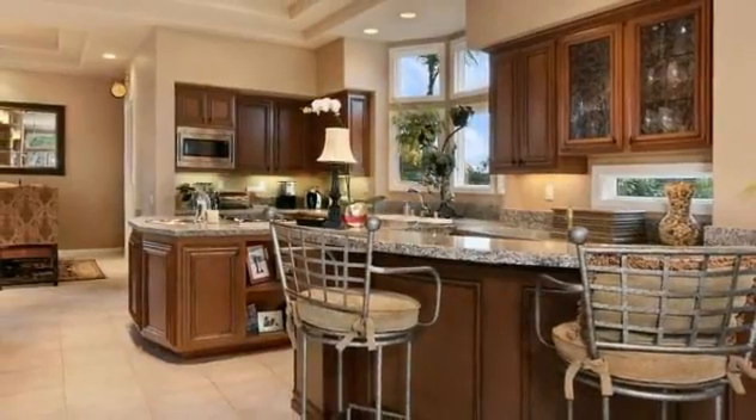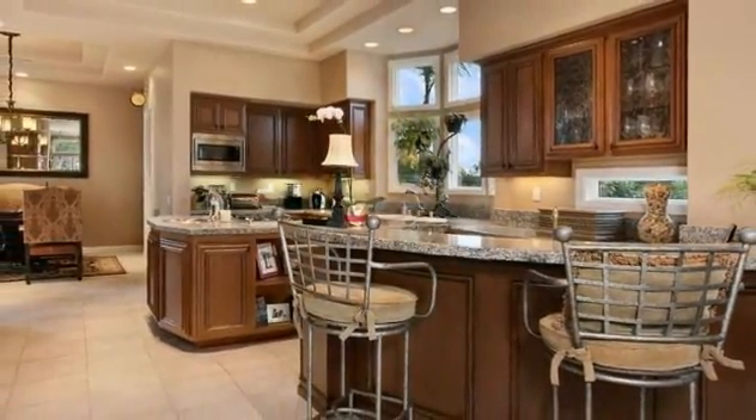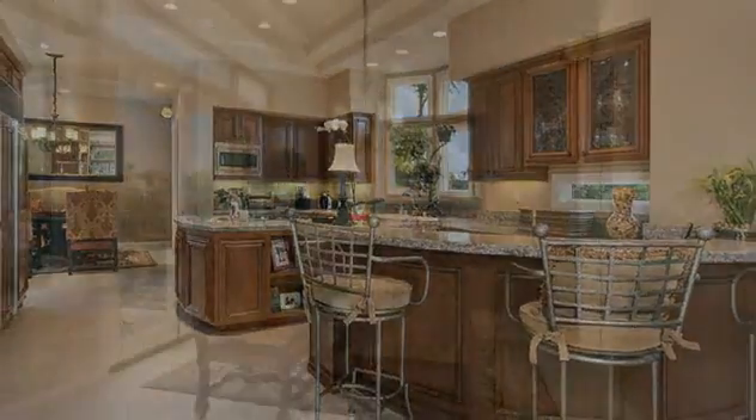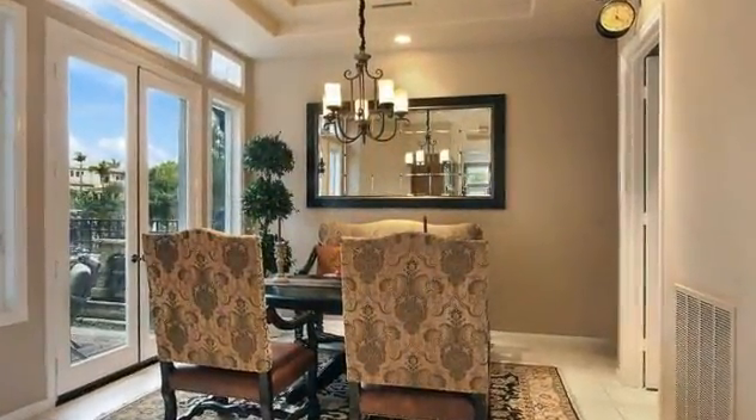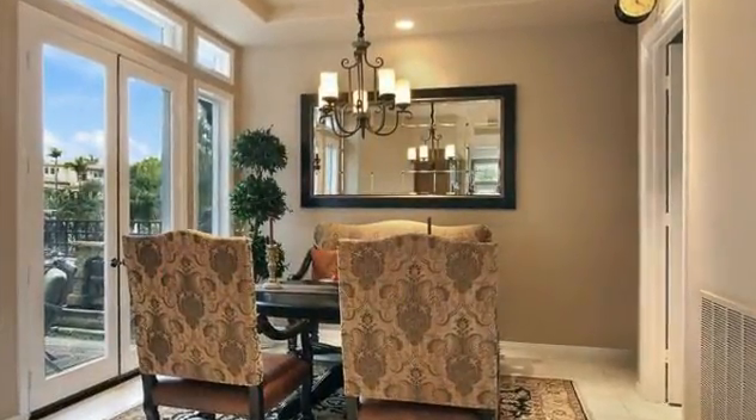The kitchen is the heart of the home, boasting two dishwashers, a double oven, six-burner gas cooktop, built-in sub-zero refrigerator, and wet bar with a wine fridge. You'll also appreciate the sunny breakfast nook with exterior access for daily meals.